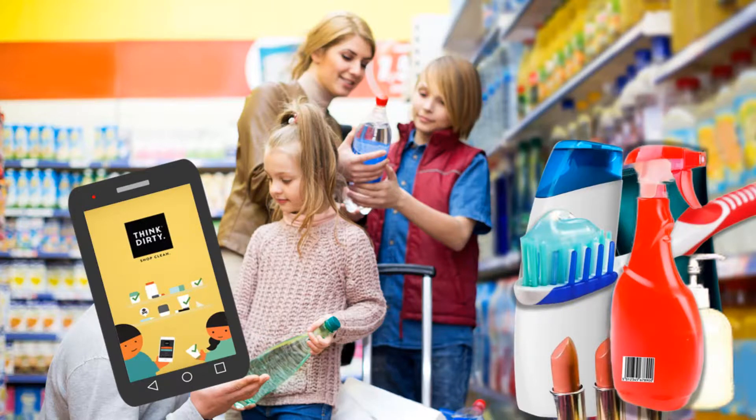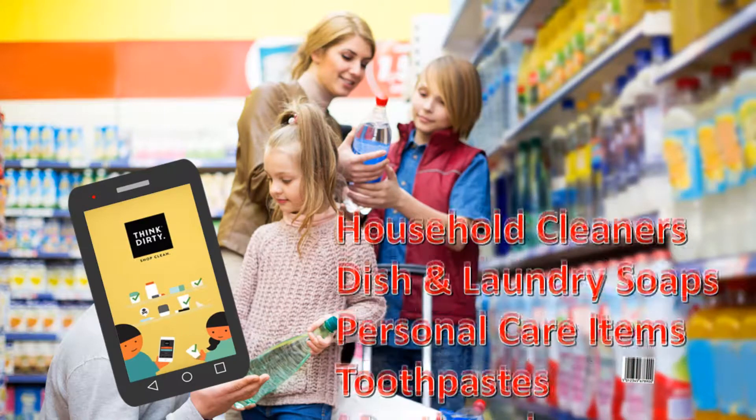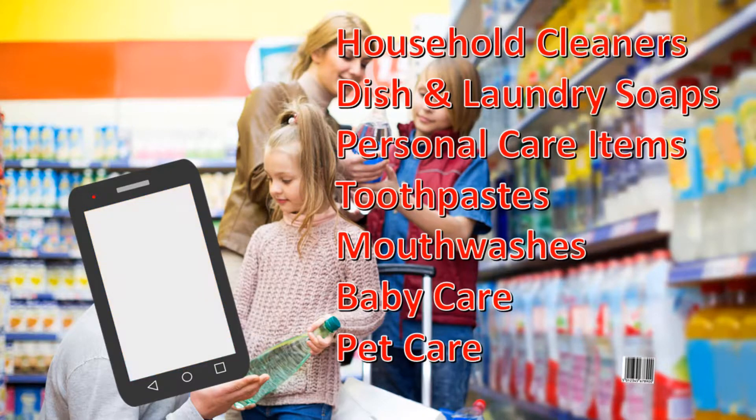You'll discover most products like household cleaners, dish and laundry soaps, personal care items, toothpaste and mouthwashes, baby care stuff, even pet care products — in other words, most of the things you use every day, even the environmentally friendly ones — have a bunch of nasty chemicals like parabens, synthetic colors, triclosan, formaldehyde, toluene, and more.